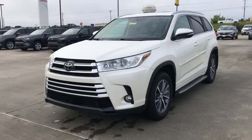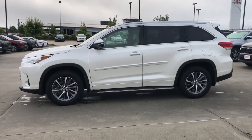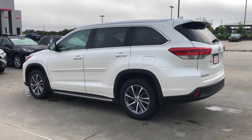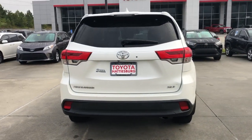Get acquainted with the 2017 Toyota Highlander. This vehicle still has fewer than 110,000 miles on the clock, so it won't last long. Here's a sleek and sporty Toyota Highlander your family will love.